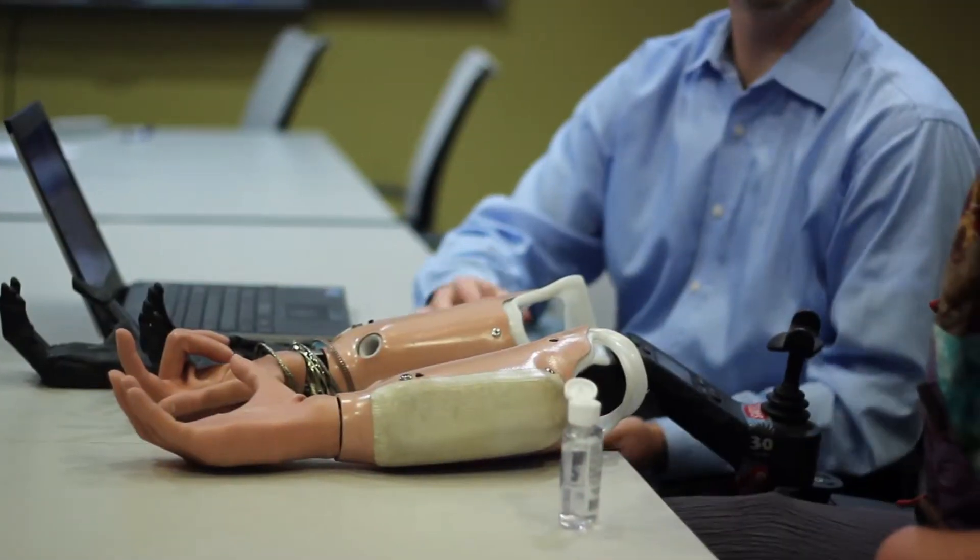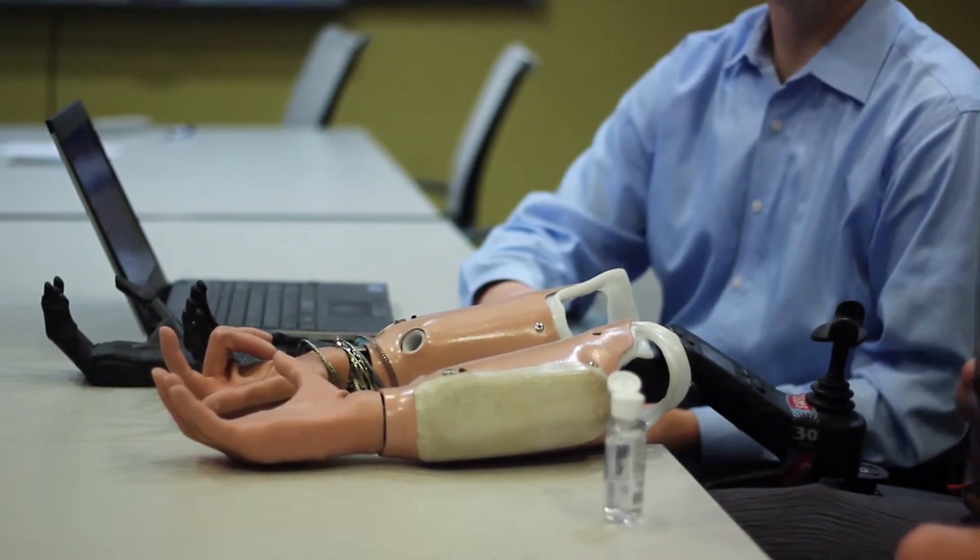I didn't realize it for several days. At that point, they realized it was going to be either my leg or my life. All my organs failed, so I was on full life support. My blood pressure was incredibly low.